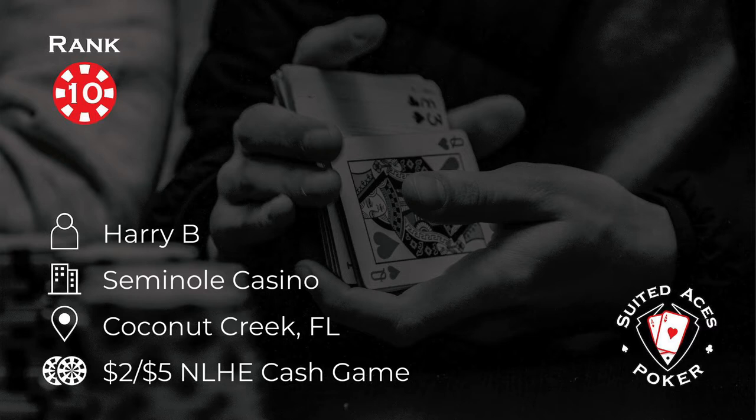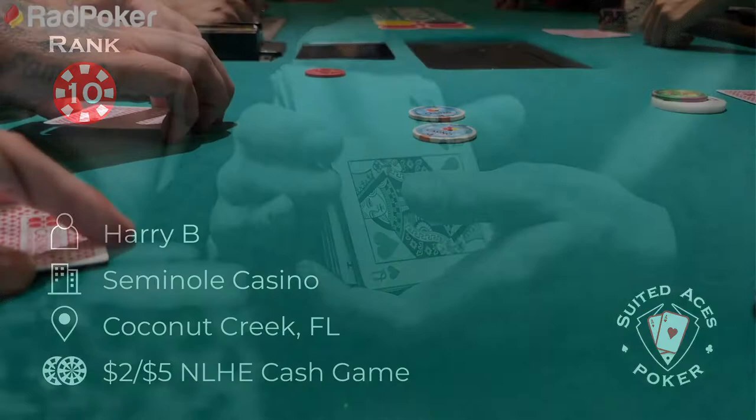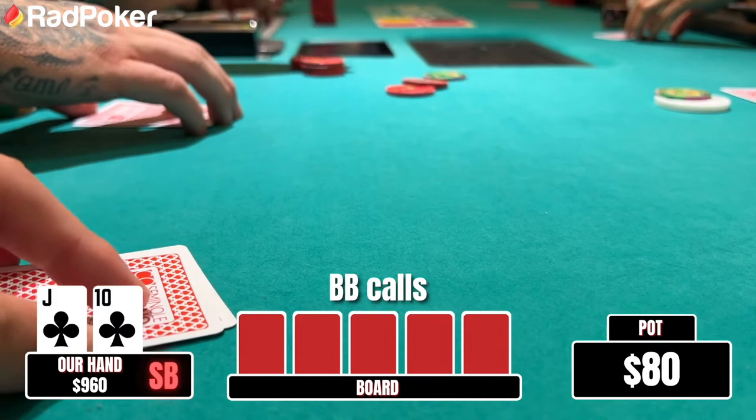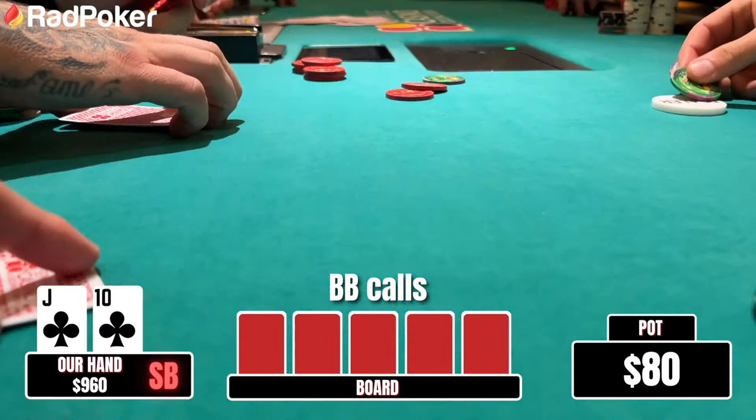At number 10 this week, Harry B is playing at the Seminole Casino in Coconut Creek, Florida in a 2-5 game. After folding for an hour we see a button straddle, and we're in the small blind with a pretty good hand — jack ten suited. We happily open up the action to $35.